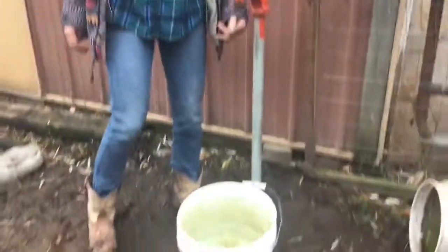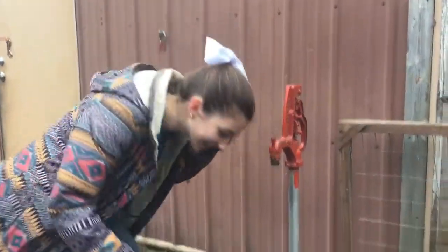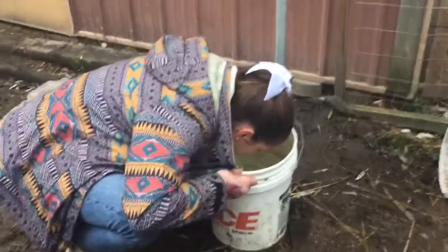Alright, so first we have our five gallon bucket here, full of icy cold water. You have to put your face in it. Brr, it's cold.